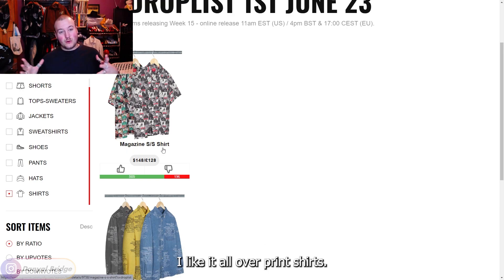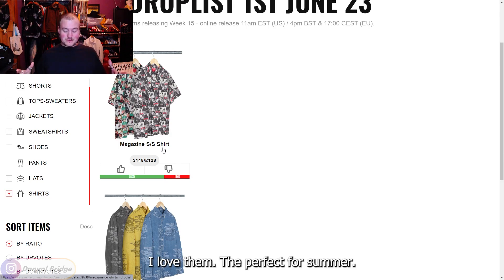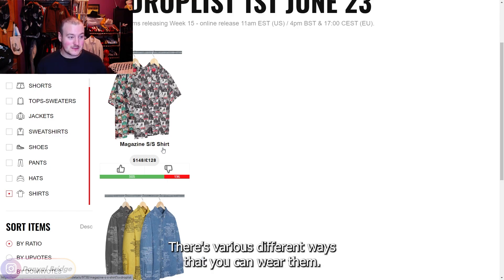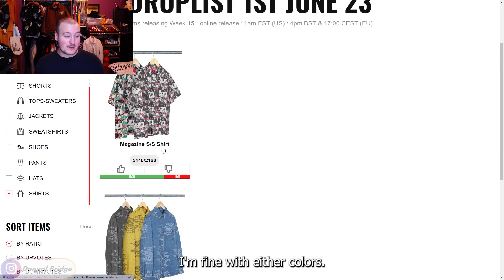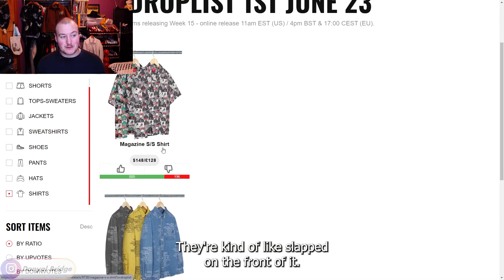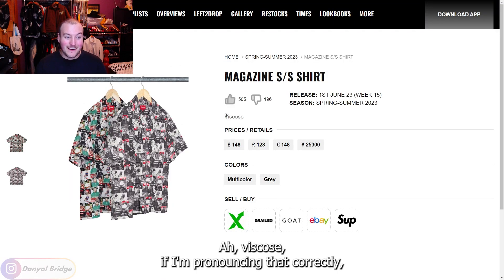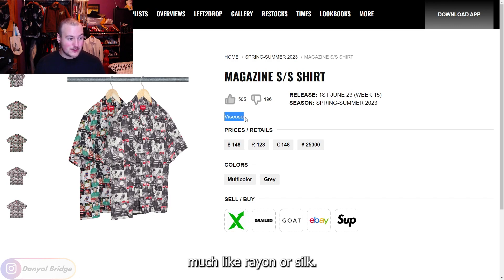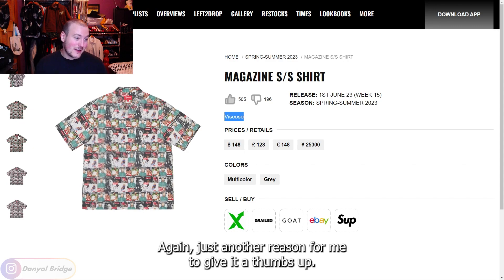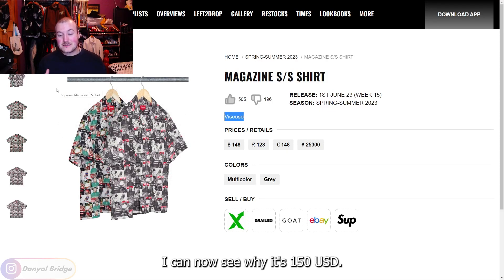Next we've got the Magazine Short Sleeve Shirt — I love all-over print shirts. You can see my vast collection up there. They're perfect for summer, you can throw them on or wear them over tank tops. I like it in both the colored and grayscale options. It's fun having the Supreme magazine imagery on it — that gets a thumbs up from me.